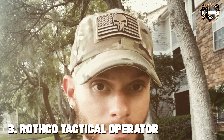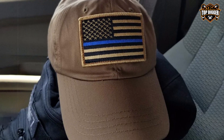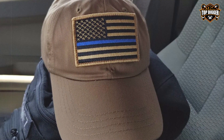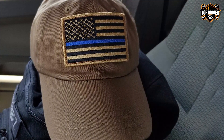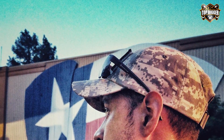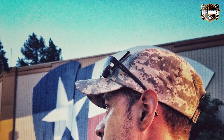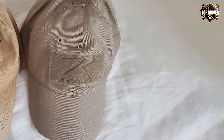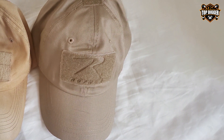In number three, the Rothco Tactical Operator Military Cap is a top pick for those seeking professional-grade headwear. Crafted with a blend of cotton and polyester, this cap is designed for the utmost in comfort and durability. It features a classic operator design with an embroidered U.S. flag on the side, making it a favorite among military personnel and civilians alike. The loop patches on the front and back offer space for identification and morale patches, while the adjustable strap ensures a perfect fit for any head size. The Rothco cap is built to last with reinforced stitching and a sturdy build.